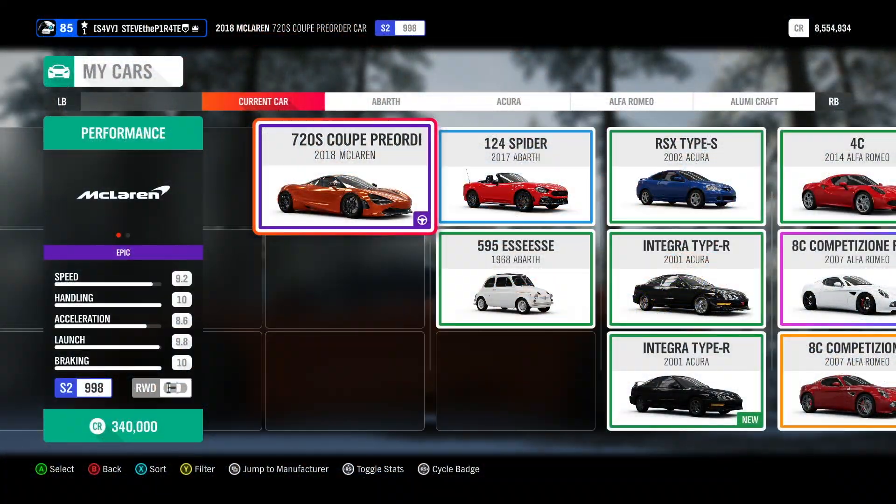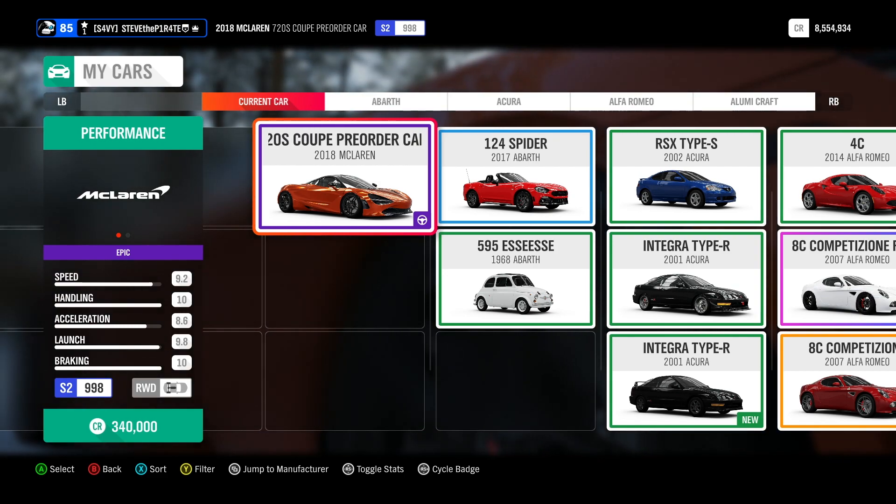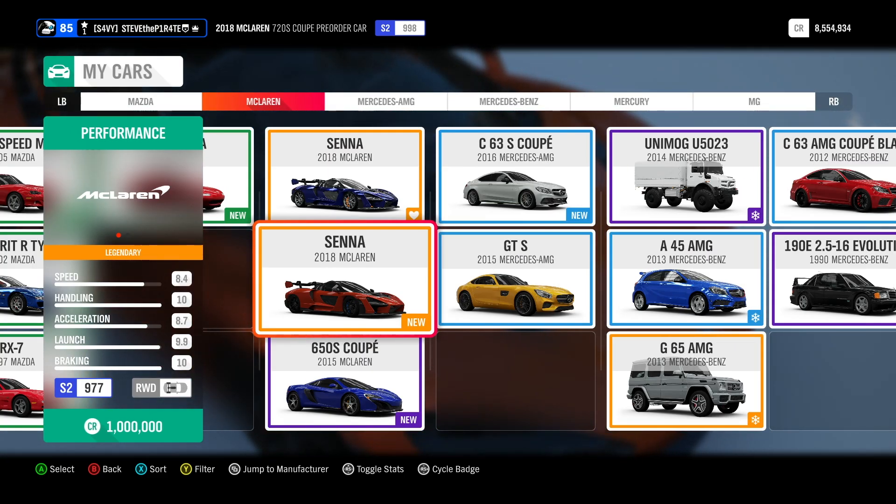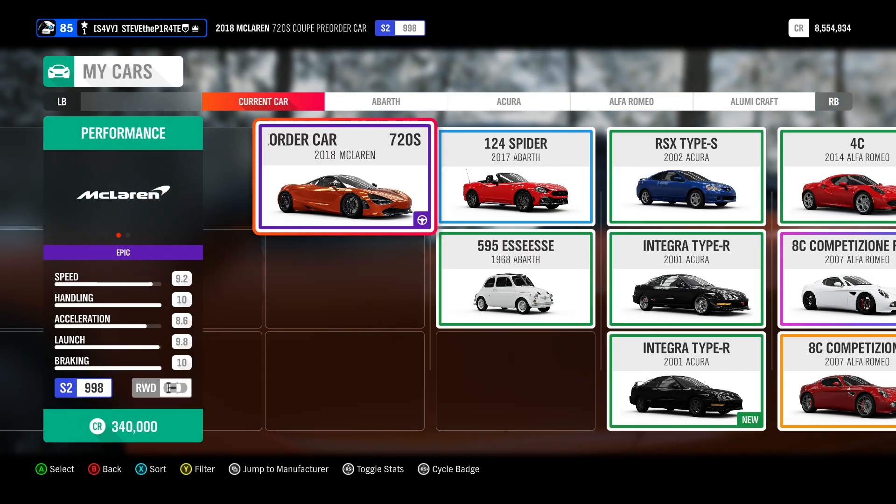This car is worth 340,000 credits, which is a fraction of the price of its big brother, the 2018 McLaren Senna. But it's free, and all you have to do is check your messages.